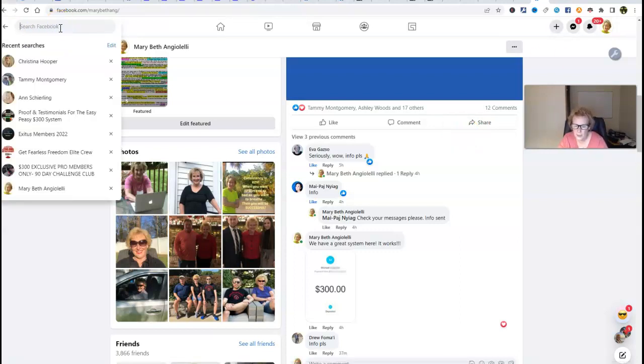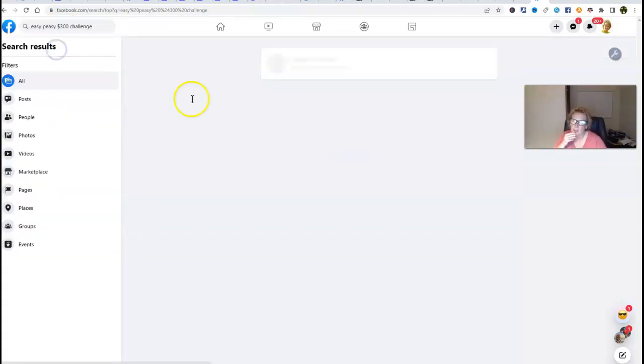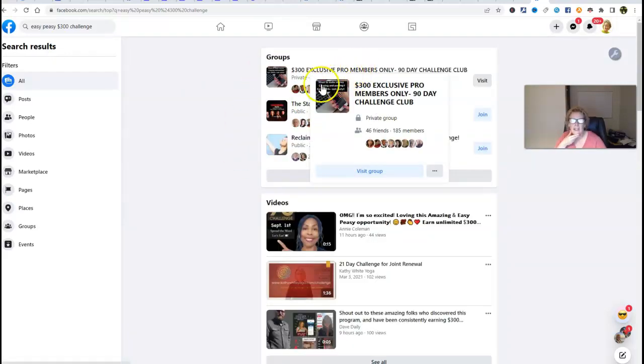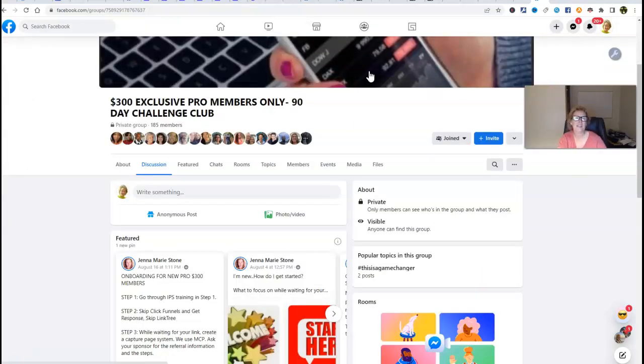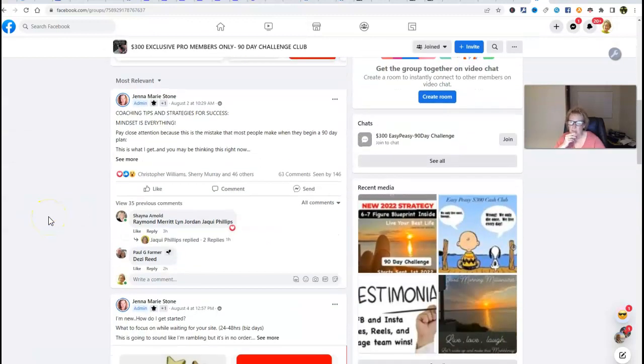Let's go with Easy Peasy. This is our coaching group that you're going to gain access to as a special bonus — it's called '300 Exclusive Pro Members Only 90 Day Challenge Club.' It's private, by invitation only. When you join with me and come in at the $300 level, you're going to get added here. This is where all the magic is going to happen this coming week starting on September the 1st. So we have some really great things right around the corner: special coaching, special strategy sessions.